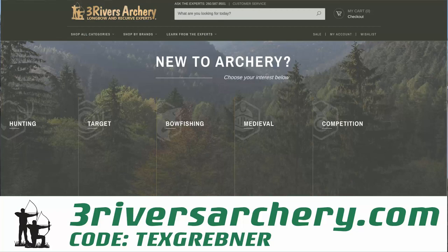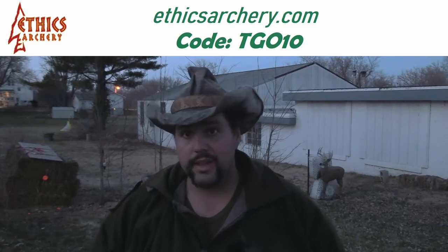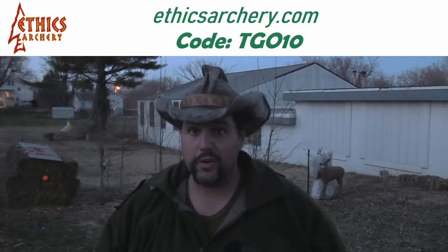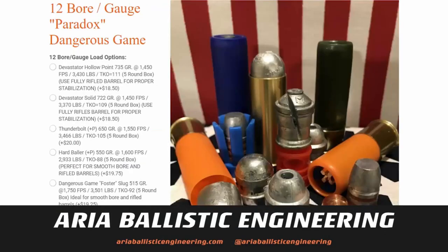If you guys are looking for a discount on all your Trad Life supplies on orders over $100, use the code at 3RiversArchery.com, especially because bow fishing season's coming up. If you're looking for a discount on the Ethics Archery system for armoring the front of your arrows, use code TGO10 at EthicsArchery.com for 10% off. If you're in the market for some high-end hunting ammunition between .30-06 all the way up to 505 Gibbs, check out Aria Ballistic Engineering — especially if you want to take a 12-gauge and make it able to kill a rhino.